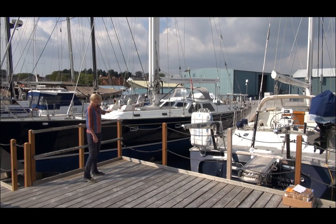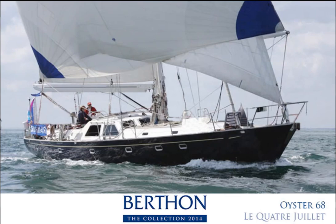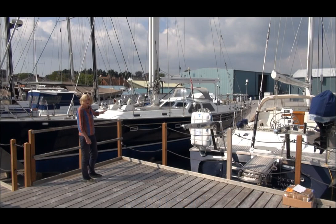Next to her is the Oyster 68 La Quatre Juliet. This yacht is from 1991 and she offers huge value for money, asking £299,000. She has an owner's cabin, three really good guest cabins, and separate crew accommodation, a hydraulic powered rig, and she also has a shallow keel — so if you want to go to the Bahamas or somewhere, she'll get you into those atolls.